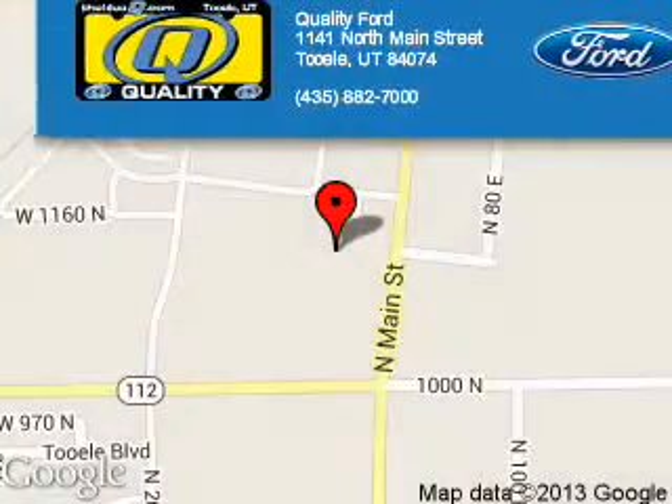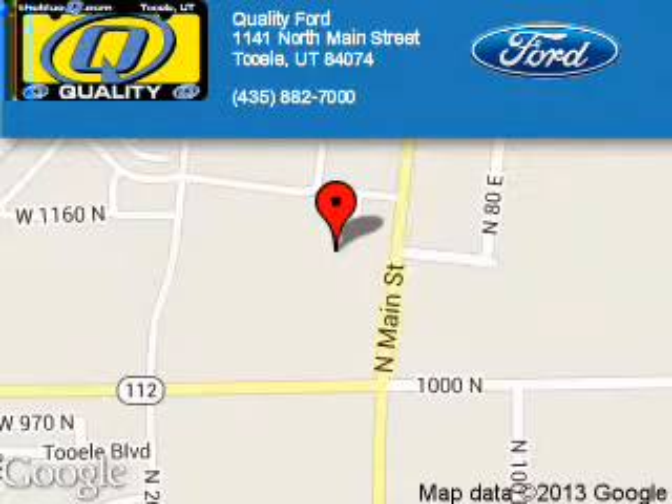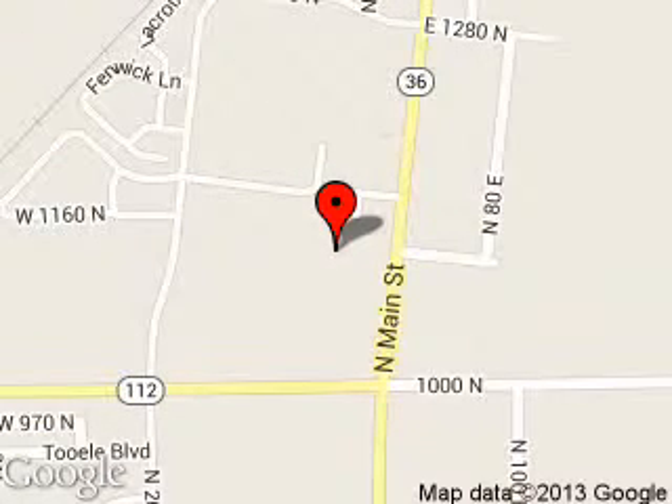Quality Ford is dedicated to doing everything possible to ensure that the experience you have selecting your next vehicle is a pleasant one. We are located at 1141 North Main Street, Tooele, Utah 84074. Thank you.